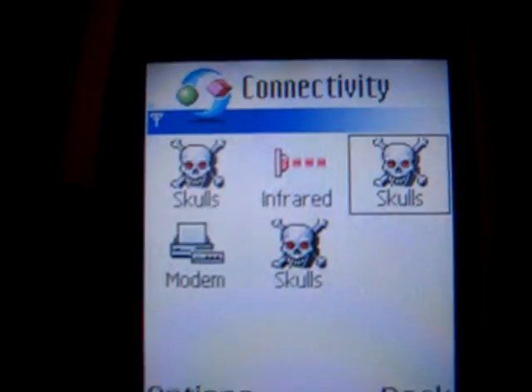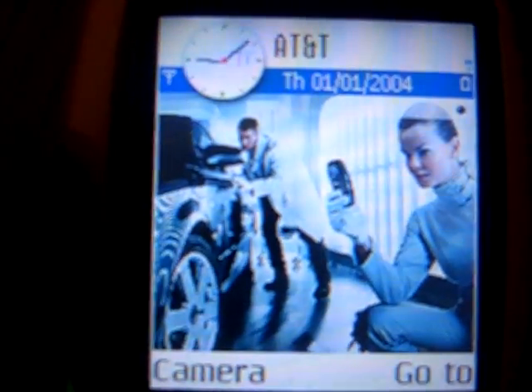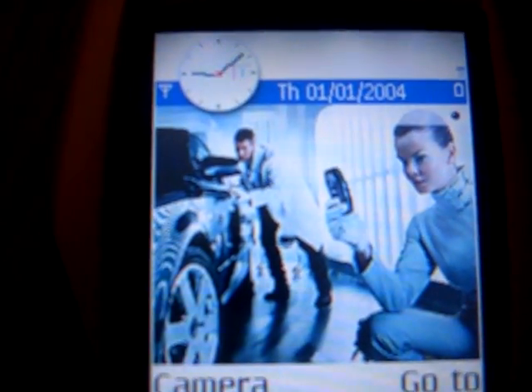And your phone is like this until you hard format it. That's basically it for the Skulls Symbian Series 60 Trojan, and one of the first videos of its kind on YouTube.